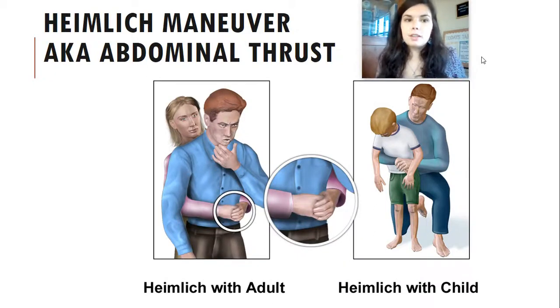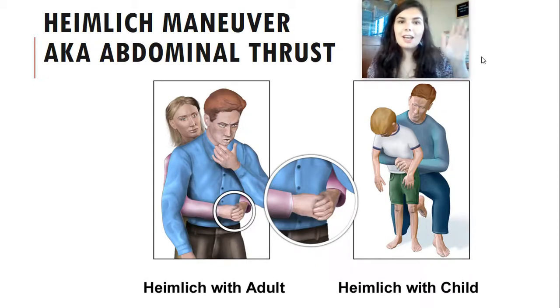That covers anaphylaxis, burns, and choking. You have a few assignments to complete for today and then we will continue with this lesson throughout the week. Have a great day, guys.